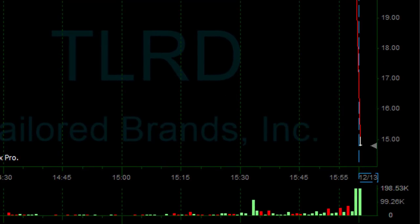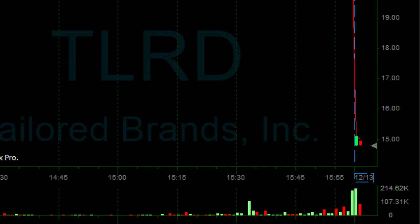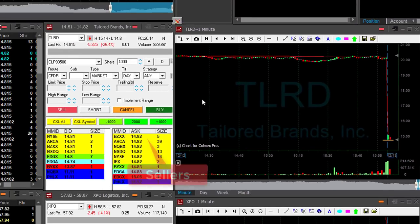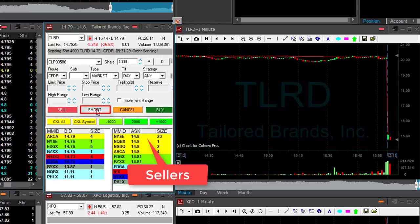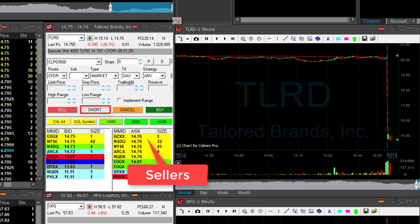Here we go — we're getting close. 14.80 is the loss. I'm getting ready to short 4,000 shares. Watch the sellers — big sellers should come down. Now click that button. I'm short.